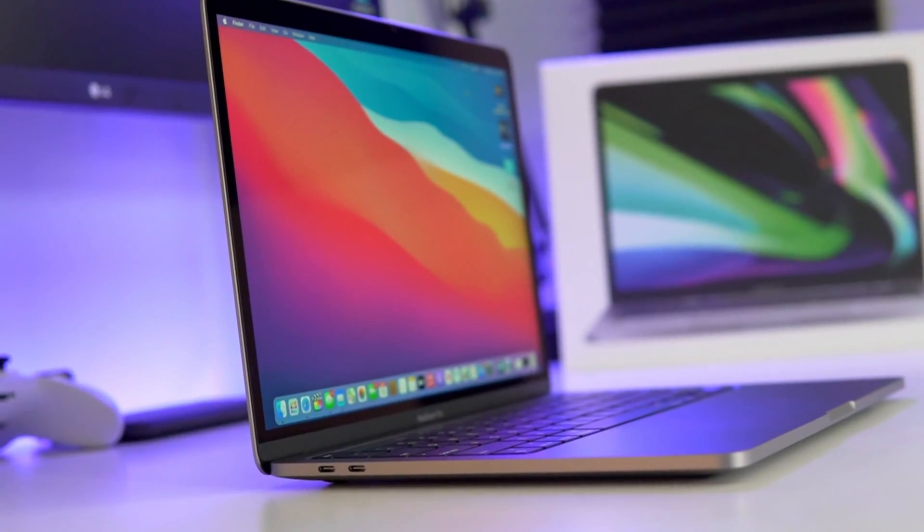Man, this thing right here — it is fast. It is for somebody, but I wanted to run through a few tests. I have a few videos coming up comparing it to my iPad Pro, and who should switch, and if you should switch to this new M1 chip.